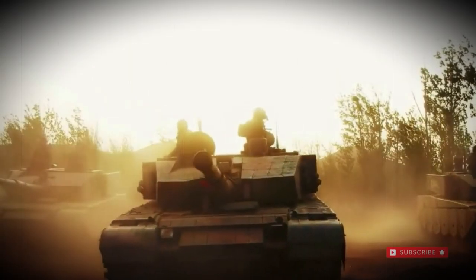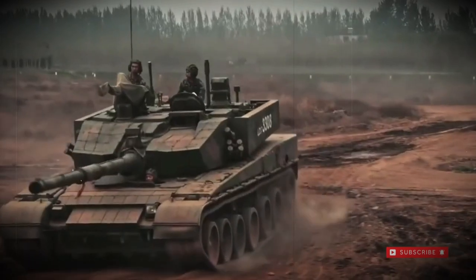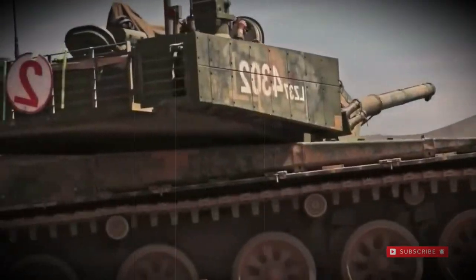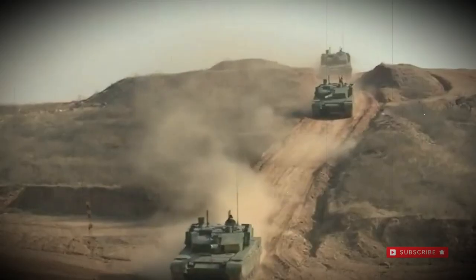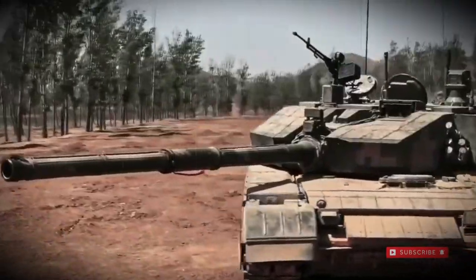The Type 99 entered frontline service with Chinese forces in 2001 and represents a third-generation MBT design. It was born from work undertaken by Chinese engineers to design, develop, and produce a wholly Chinese tank. At this point, the Type 80 had evolved into the export Type 85 and the domestic Type 88. The Type 88 was further evolved to become the Type 96 of 1997. Meanwhile, the Type 90 was used to form the Pakistani Army's Al-Khalid series, while this same mark was known domestically to the Chinese Army under the designation of Type 98, and its improved form became the Type 98G. The Type 98G then formally became the Type 99 when introduced in 2001.